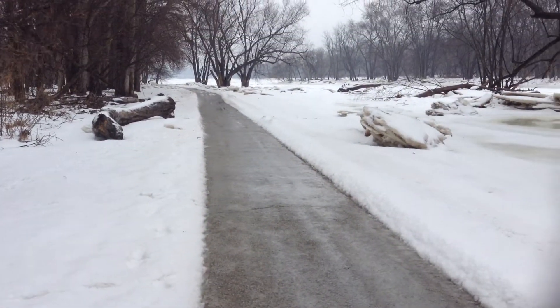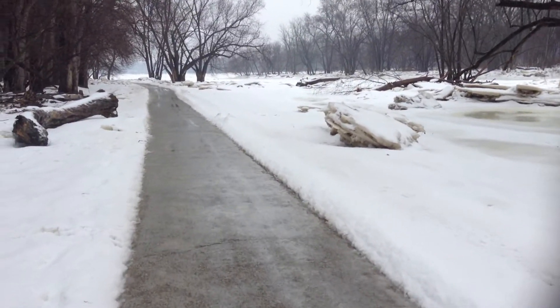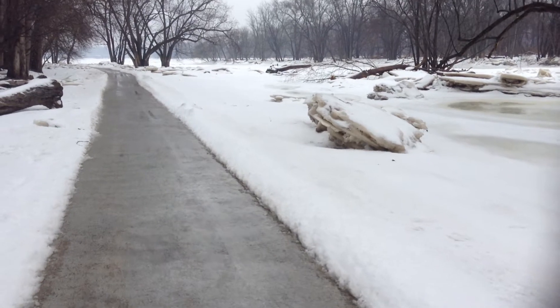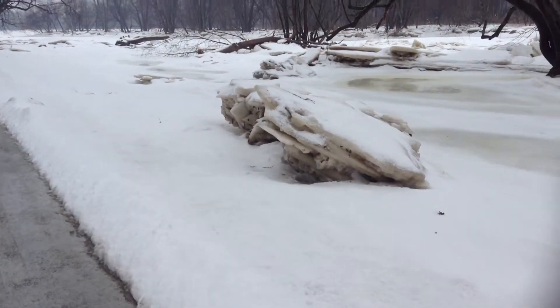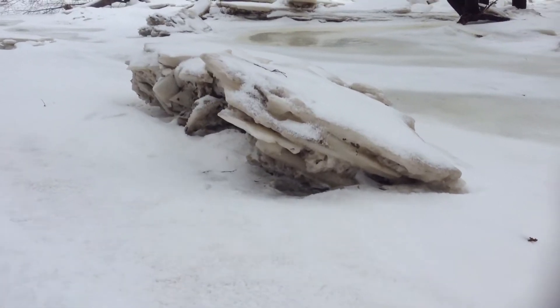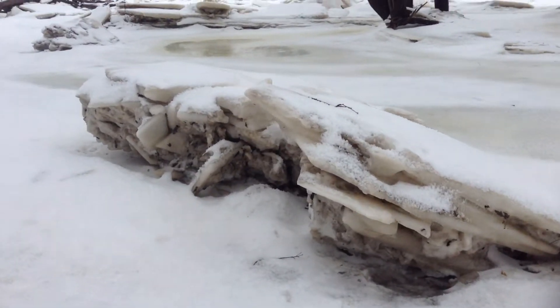I do like how big the screen is on the iPad to be able to see the video. But to hold it and walk, it's definitely shakier than the Sony. I just didn't feel like bringing that camera out in this rain.